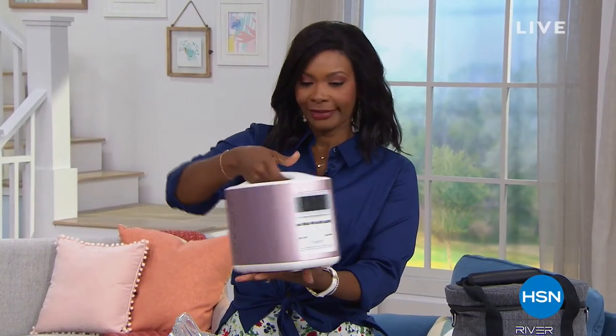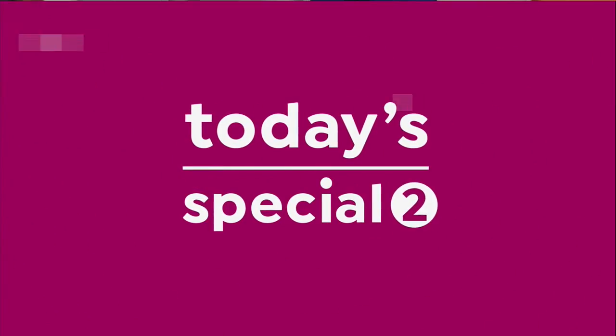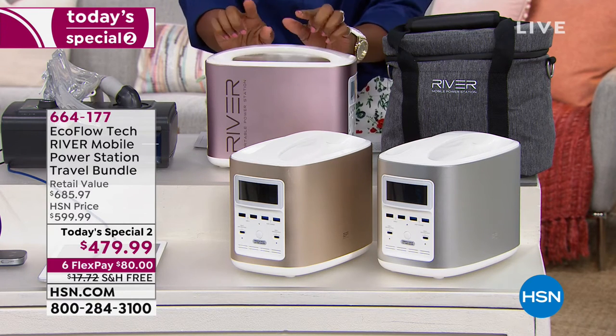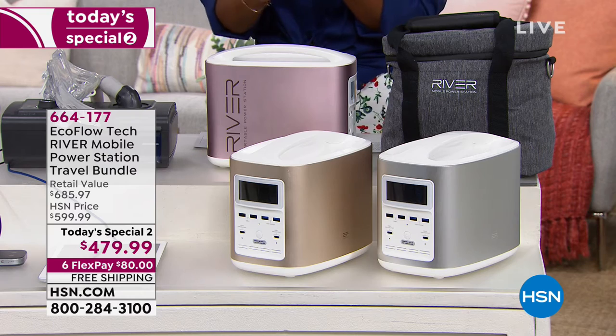Here's something that should be in every household — a power bank about the size of a toaster. You don't need to put it outside with gasoline or deal with loud noise like a traditional generator. This is your power station. When the power goes out — from electrical storms, tornadoes, hurricanes, or earthquakes — you always have power for your phones, computers, tablets, and mini refrigerators. These have been very popular customer picks in the past.